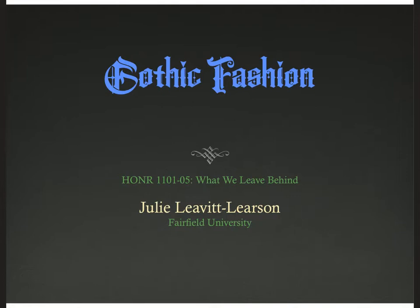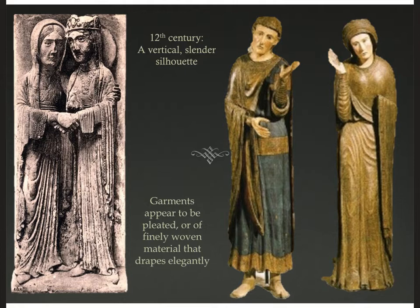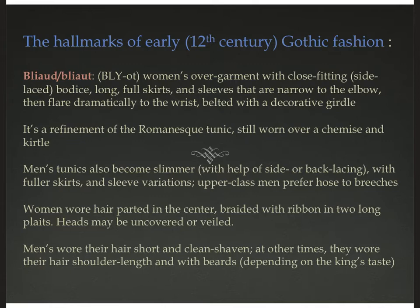Hi, I'm Julie Levitt-Learson, and welcome to my lecture on Gothic fashion. We're moving past the Romanesque era into the Gothic era, which many people refer to as the High Middle Ages. Europe is emerging from survival mode and developing closer connections with the wider world, resulting in a change in silhouette. You can see from this carving from Chartres Cathedral that the silhouette of the 12th and early 13th century is vertical and slender. The garments appear to be pleated or so finely woven that the fabric drapes very elegantly. It's this vertical style that really distinguishes Gothic from Romanesque in terms of fashion.